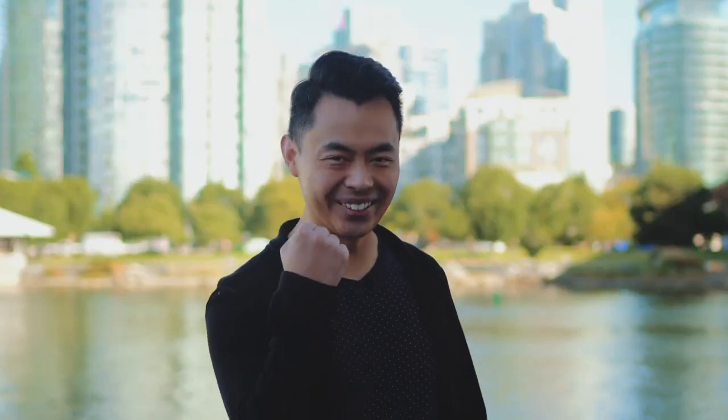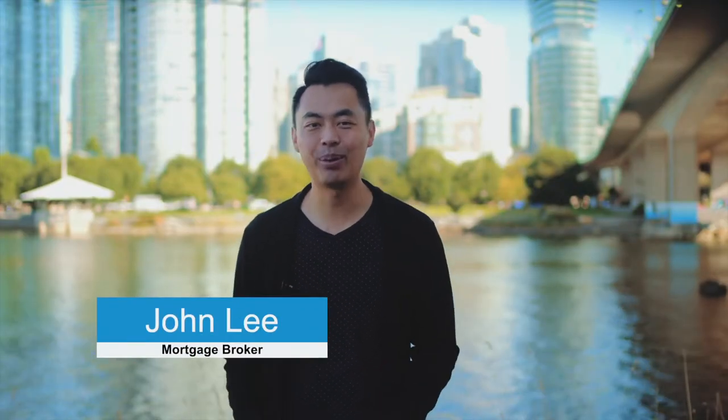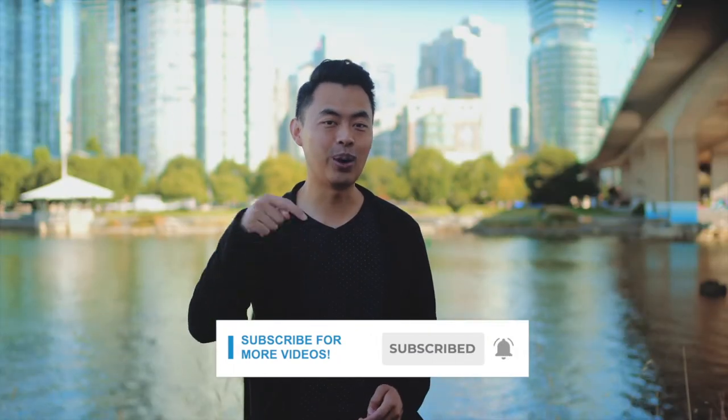We're going to go over where to put your down payment money when you're ready to buy. My name is John and I am a mortgage broker located in Vancouver. Welcome to another video. If this is your first time here and you want to learn ways to be approved for a mortgage, home buying tips, and other mortgage-related stuff, start now by subscribing and clicking on the notification bell so you won't miss anything.